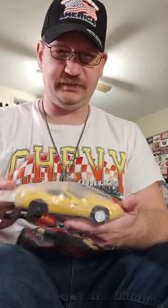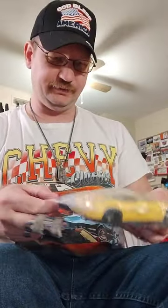I found two AMT Corvettes. They possibly could be rebuilt or used for parts. I don't know, I'll figure out what I'll do with them later.